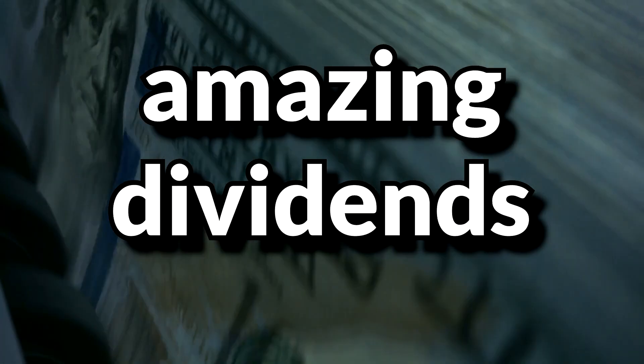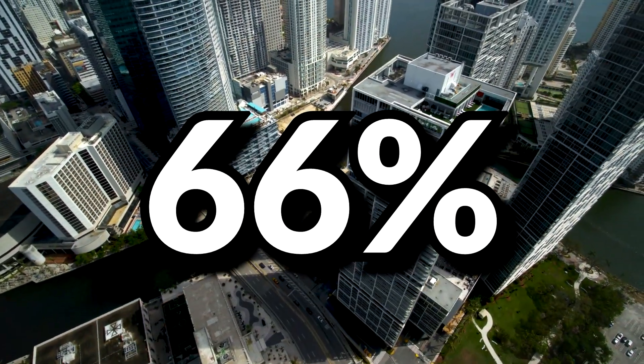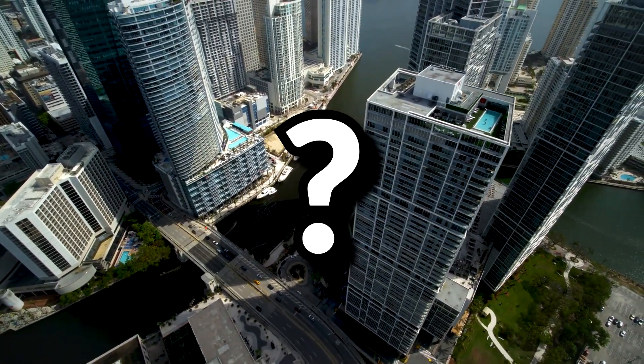YieldMax ETFs boast amazing dividend yields, some even reaching as high as 66%. But are they actually good investments? This video is not financial advice, nor is it a recommendation. Please do your own due diligence before investing into anything.